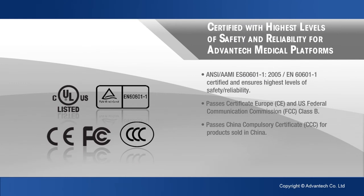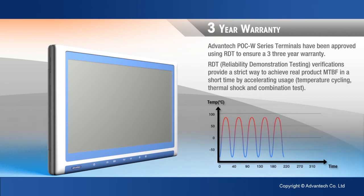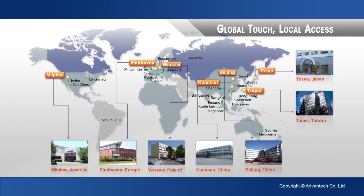In the operating room, lives depend on strict compliance. Advantech not only provides a truly medical grade computer, but also additional outstanding functions – well beyond what we expected.